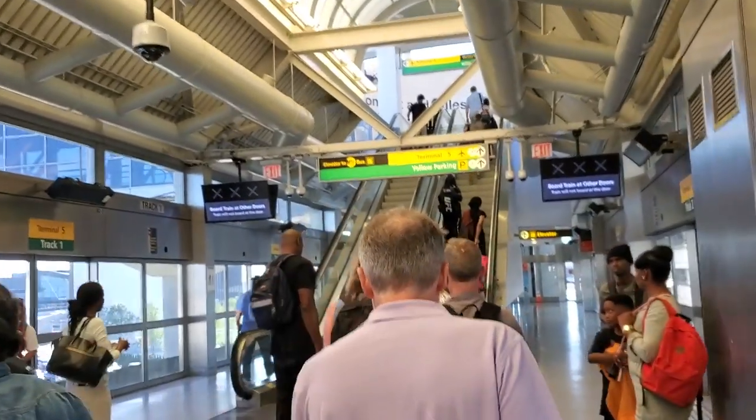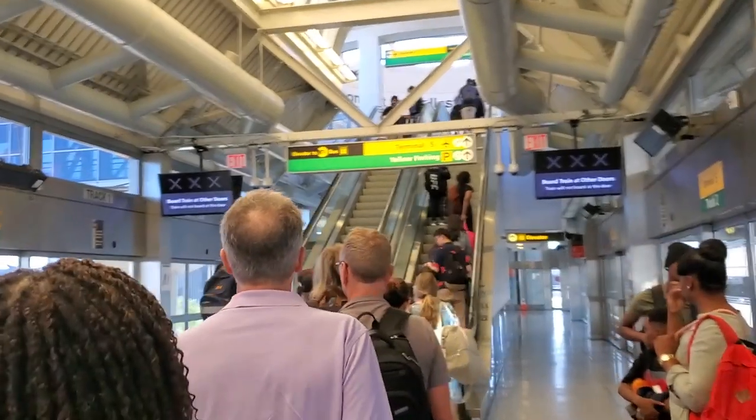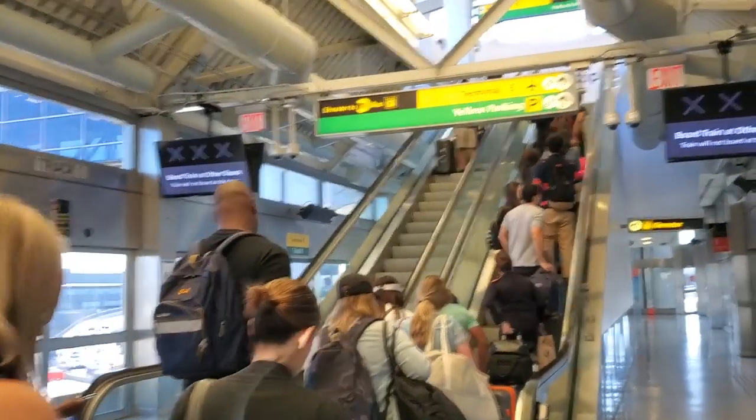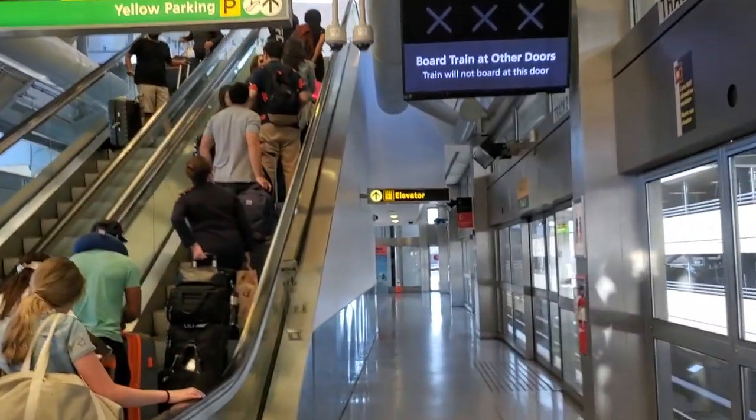The escalators are usually super crowded, as you can see here. This can be a pain if you have roller luggage like most people, so I'll show you where the elevators are, so this way you don't have to deal with this mess.